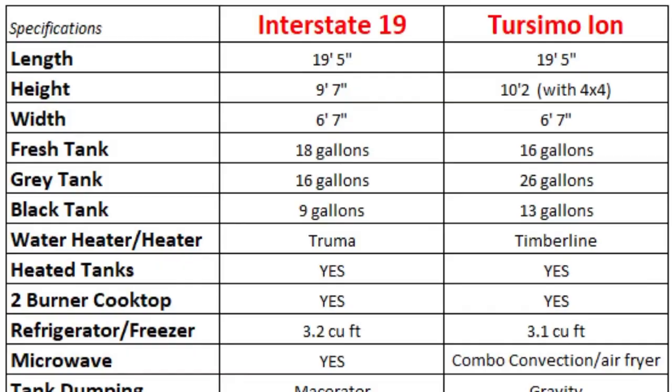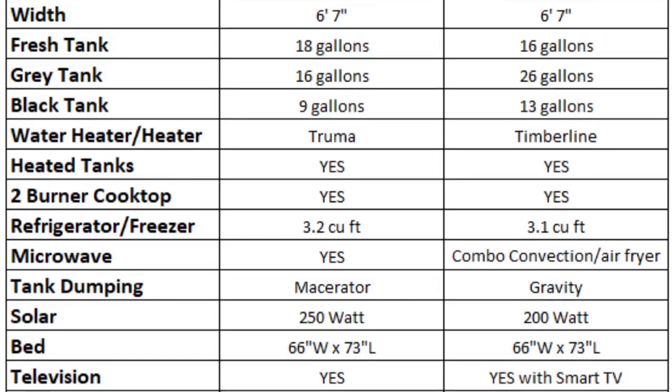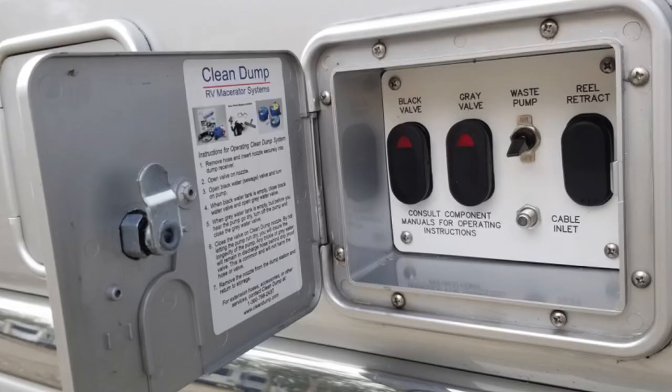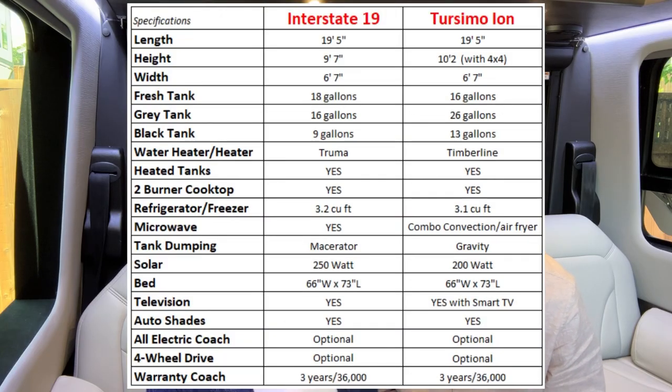And a dehydrator too. To dump your tanks, the Interstate 19 uses a macerator versus the Turismo which uses gravity. Both have solar power — the Airstream has 250 watts of solar, while the Turismo Ion has 200 watts.